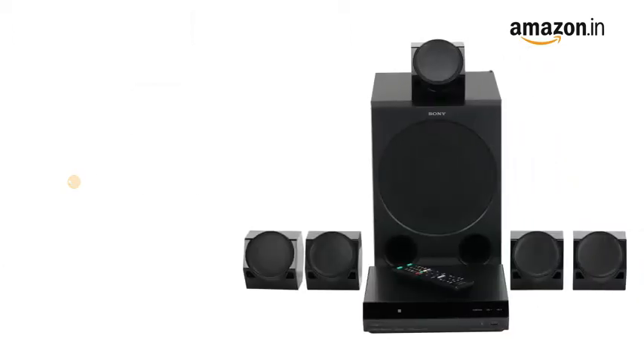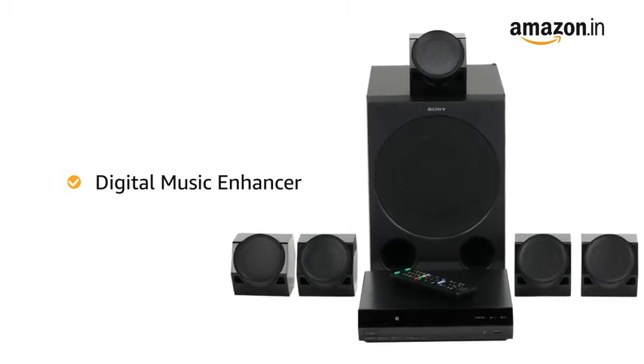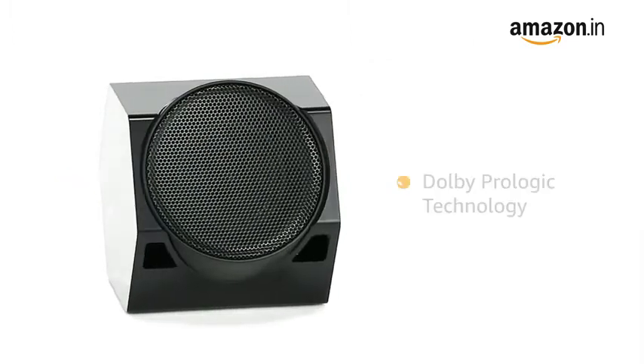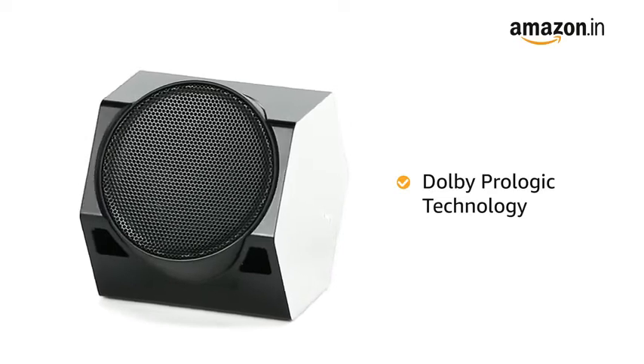This Home Theater has a Digital Music Enhancer, which will restore details, intensify realism, and prevent volume jumps between formats. It also comes with Dolby Pro Logic technology, which will convert all of your stereo audio to surround sound.